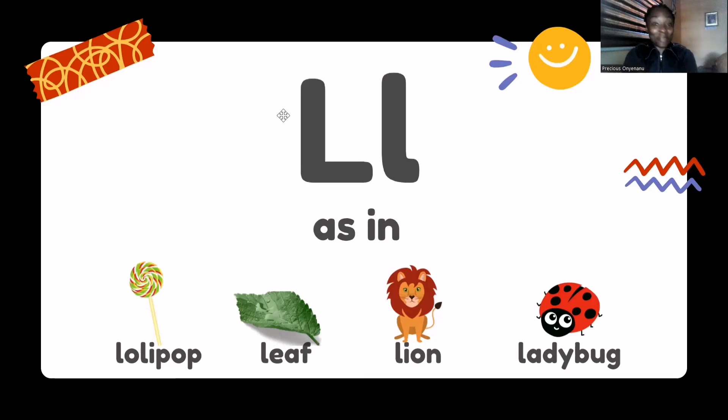Hi, everyone. It's Ms. Precious from One Fantasy Teacher Learning Hub. So this week, we are going to be learning the sound of this letter.